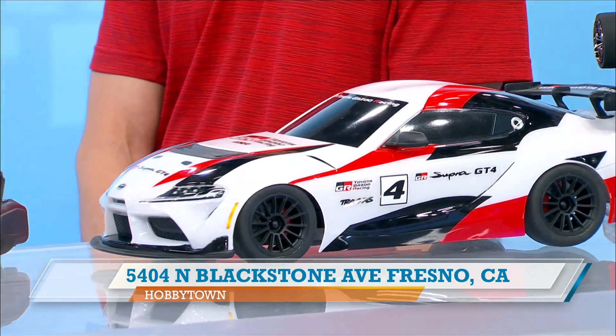You have the track out back, and you've also got a practice track inside, but that's for the smaller cars. It's a smaller track because the square footage is less — about the size of this studio. So other than the RC cars, what else is at Hobby Town?